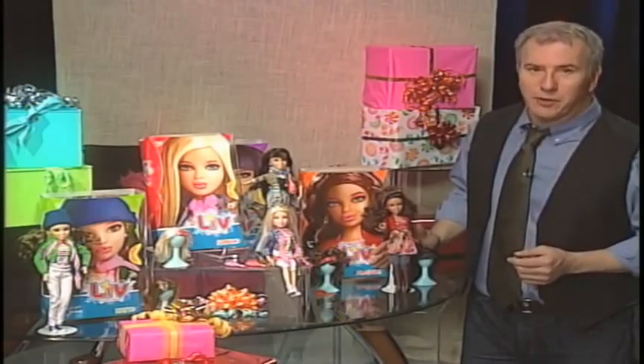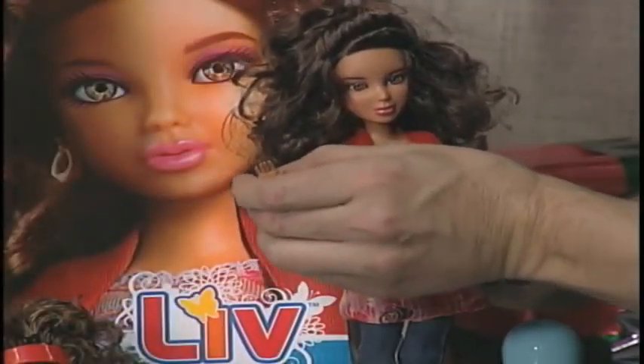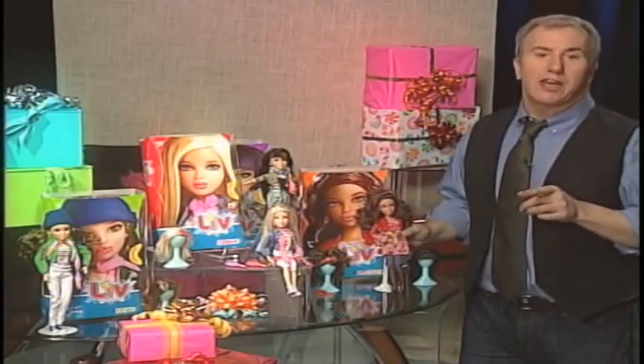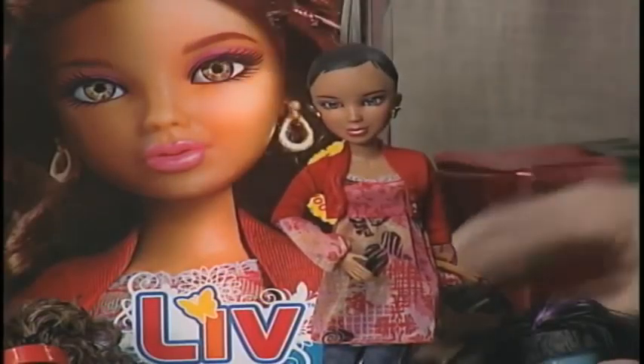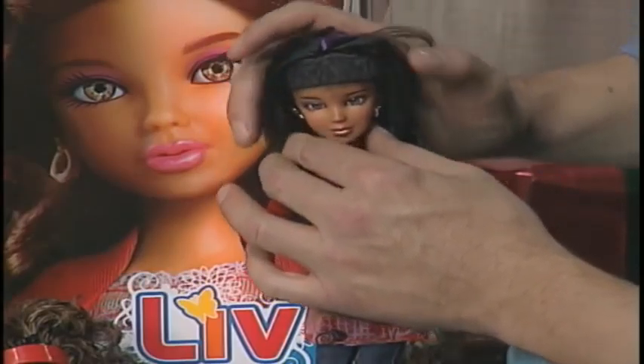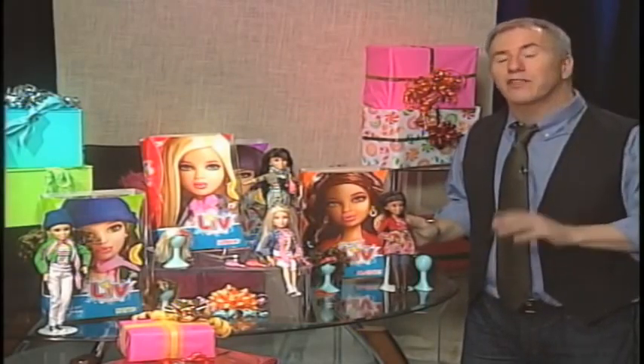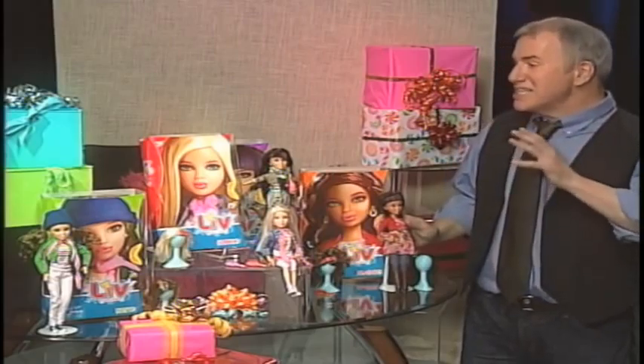I'd like you to meet some very fashionable girls — they're the Liv dolls from Spin Master. These truly beautiful dolls are also one of the hits of the year. They are completely poseable and have beautiful fashions. But here's the best thing: you know how little girls love to cut and style their doll's hair? Well, they always do, but you do it once and you're done. Liv has changed that because now they've got wigs that let little girls change the fashion, change the hair, and cut and style if they like. And since it's 2009, these girls also have their own online world at livworld.com, where their adventures come to life.